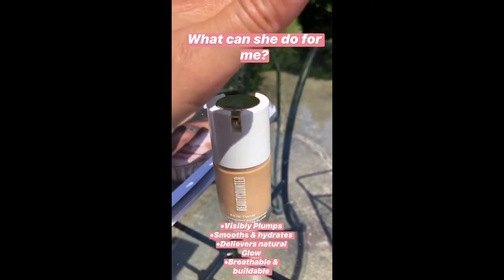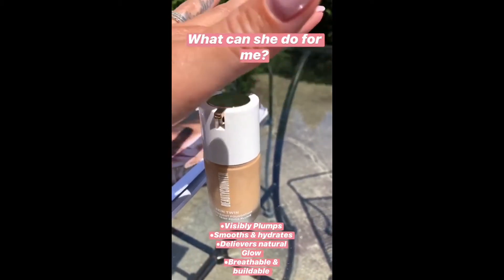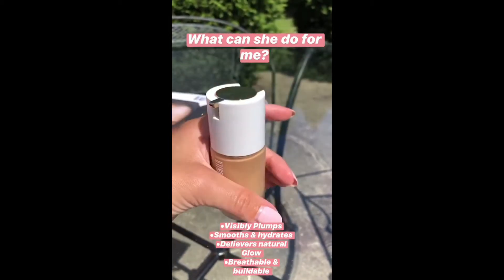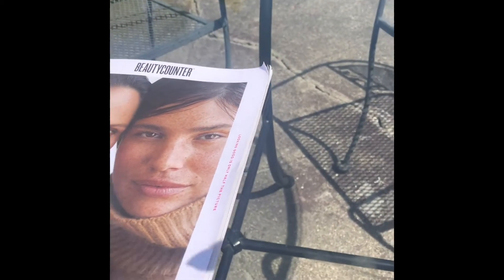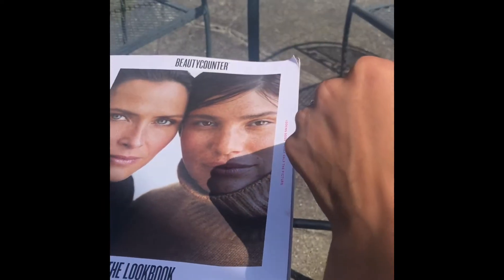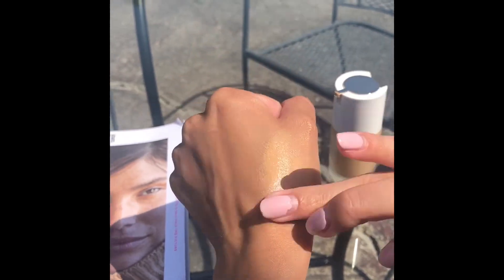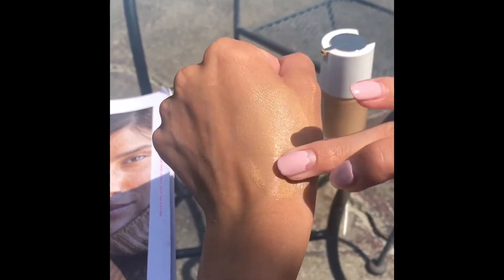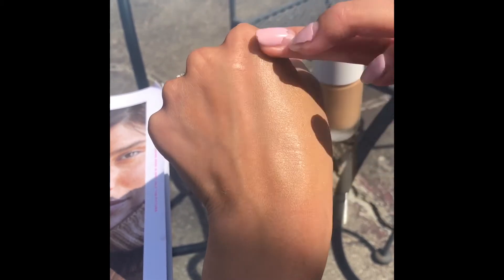Hyaluronic acid is something you definitely want in your skincare, but it's such a plus plus plus if you have it in your makeup — it can plump and deliver that glow. So I'm going to show you what it looks like, because I'm obsessed, it looks just like skin. It's gonna give you that nice glow, it's really really dewy.